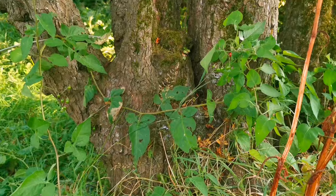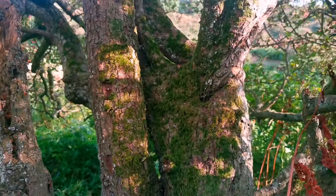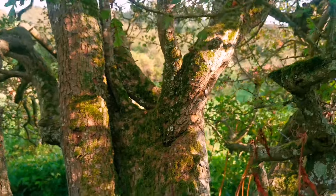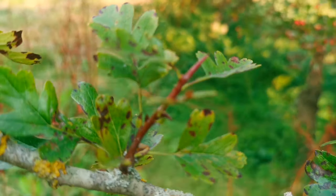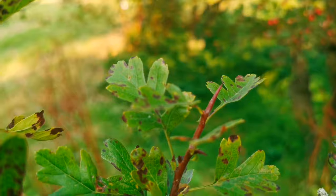Firstly, you've got the hawthorn tree's bark — you can see it's almost a shade of grey, and the trunk kind of twists round out of the ground, creating a tension within it. Then of course you've got these big thorns, giving it the name the hawthorn tree. You don't want to mess with these.